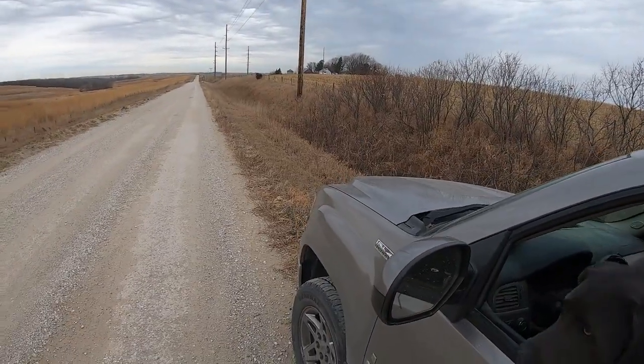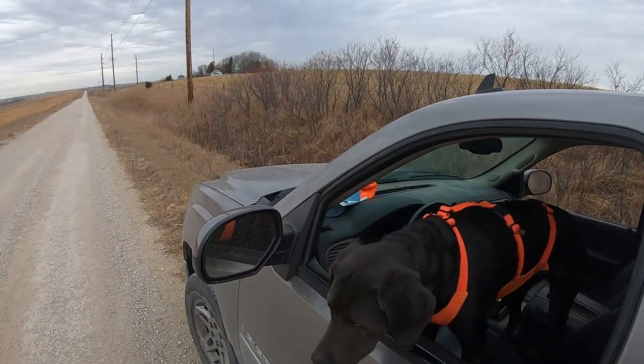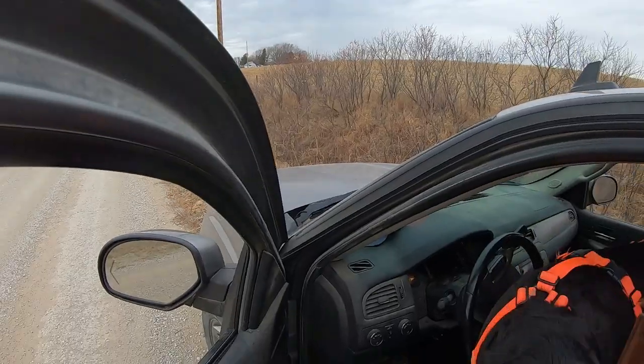We literally just watched a pheasant walk across the road here and I just looked up the regulation — it is perfectly legal to shoot shotgun with birdshot from a ditch.